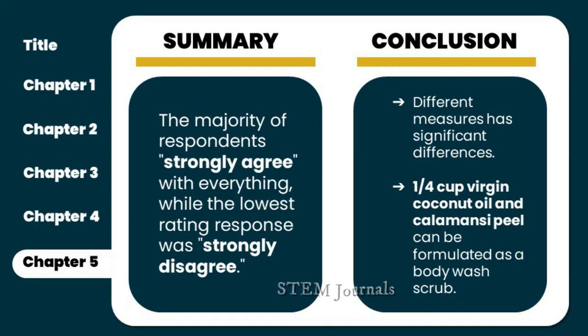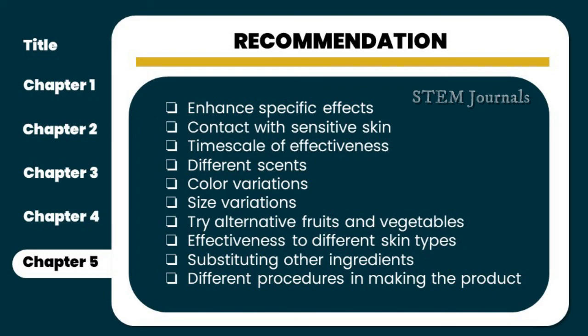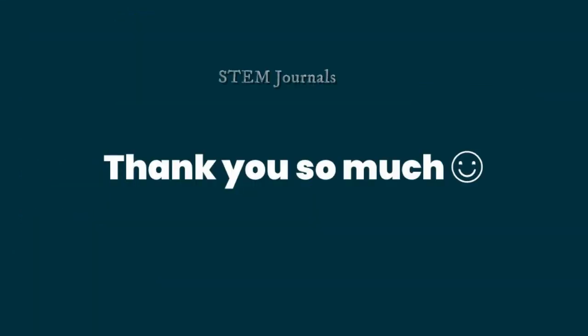These are added suggestions that highlight specific solutions and measures to be implemented based on the results of our research. Recommendations include enhancement in terms of hydration, moisturization, and exfoliation, with improvement of the scrub's effect on sensitive skin and the time scale for producing the desired result. Offering a variety of scents and exploring different colors can enhance the product's appearance and easily gain attention from consumers. Adjustment of measurements to avoid wasting ingredients, and altering some parts of the methodology to produce a more innovative approach to the product. That concludes our presentation. Thank you.